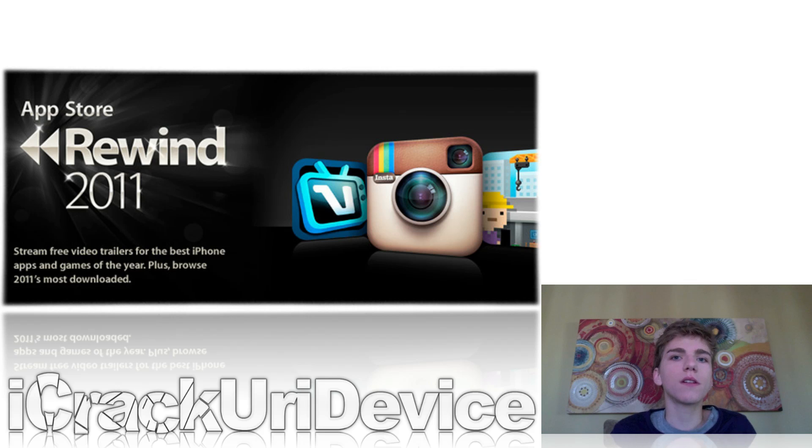With 2011 coming to a close in just less than a month, Apple released the App Store Rewind of 2011, which summarizes which applications made a big impact on their App Store. Some of the top 10 are obvious, but it's really nice to see a wide variety of applications — and that's what we were seeing this year. Make sure you guys check out that list if you're interested.